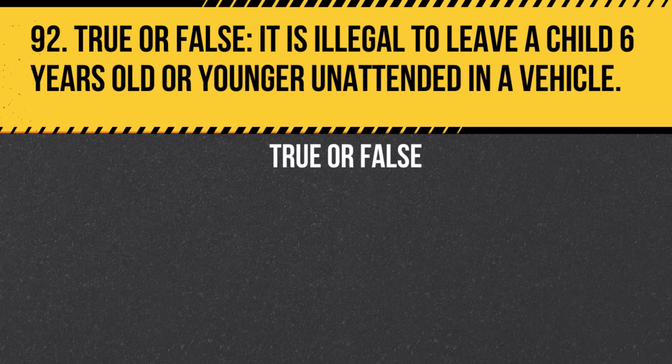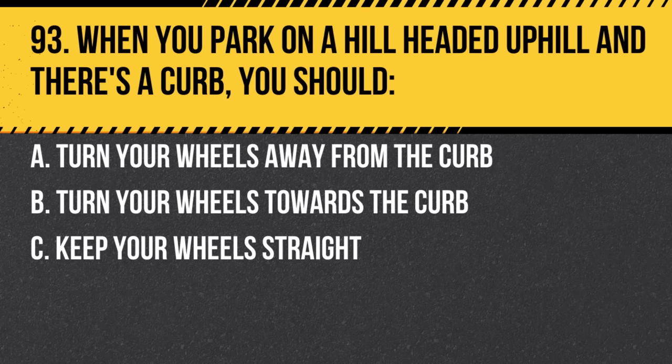Question 92. True or false: It is illegal to leave a child 6 years old or younger unattended in a vehicle. Answer: True. It's illegal to leave such young children unattended without the supervision of someone at least 12 years old.